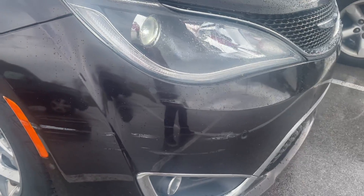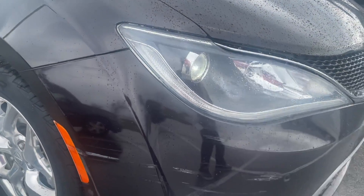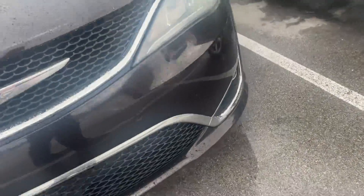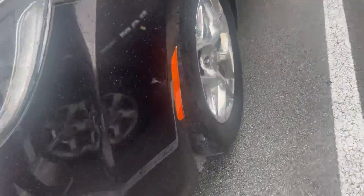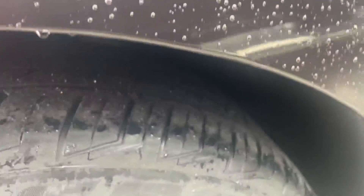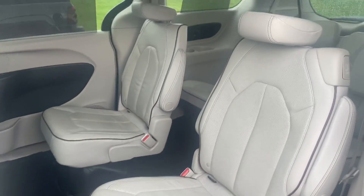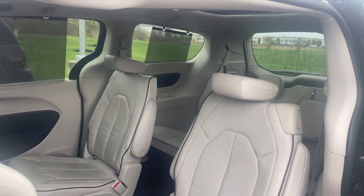Looks like a scuff of some sort there. A little bit of damage. And there it is.